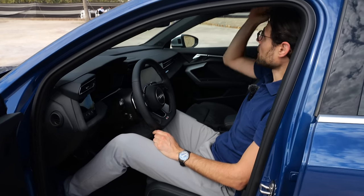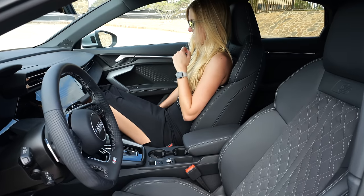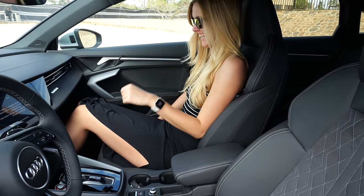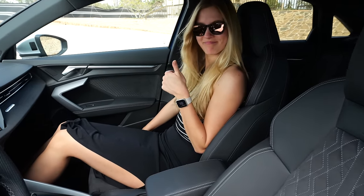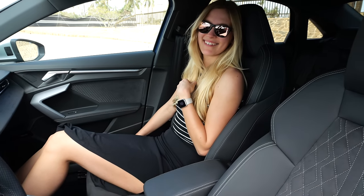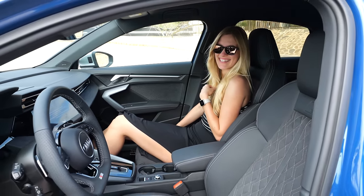Headroom without the panoramic roof is 189 cm or 6 foot 2. Our crew member Leah demonstrates how far back the passenger seat goes — very important when you have long legs. Desert-like temperatures here in Oman, so thanks to Leah for her effort today. Please thank her in the comments as well.